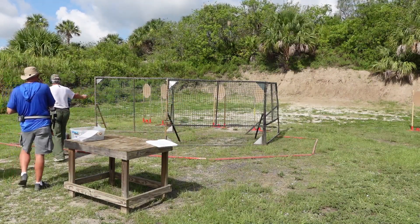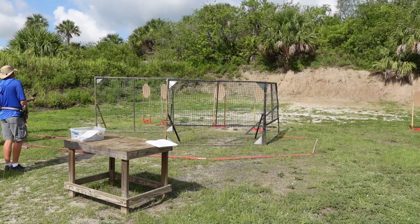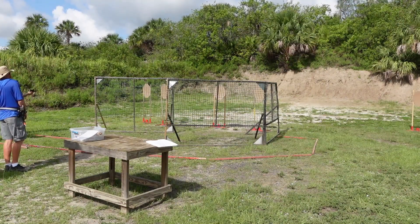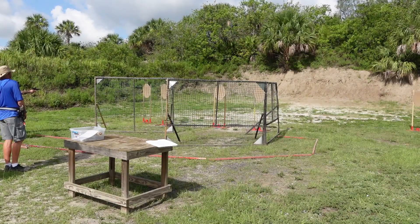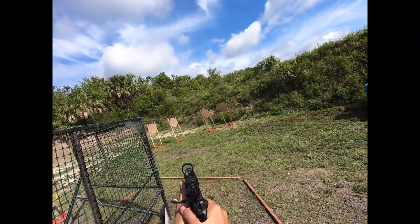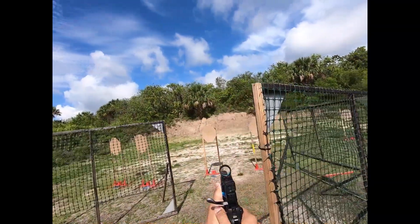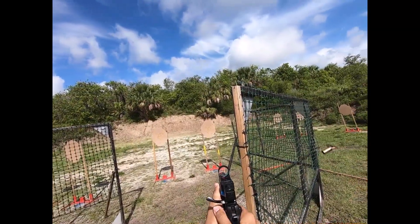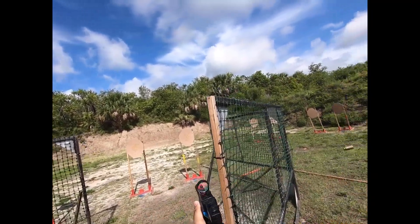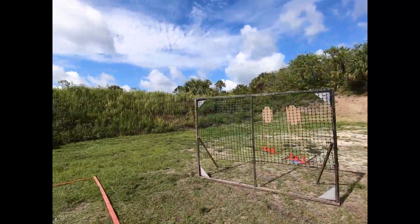Thanks. Three shots per target. This one. Shit. Thanks.